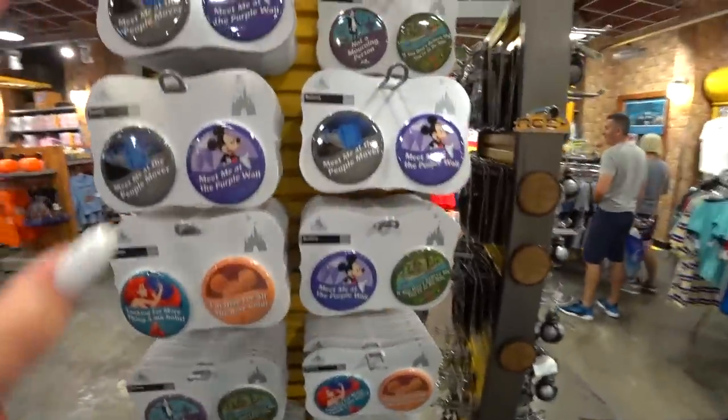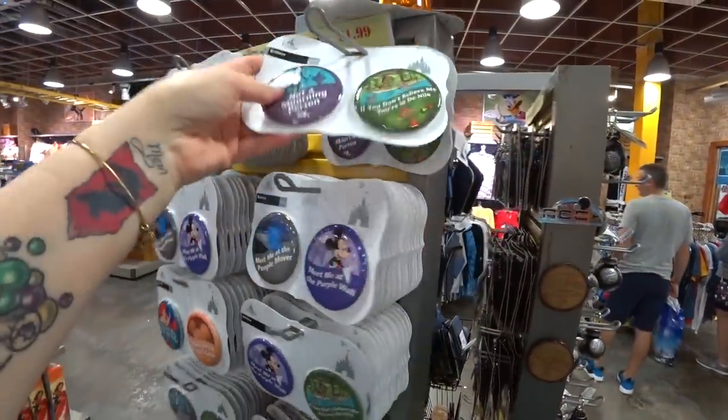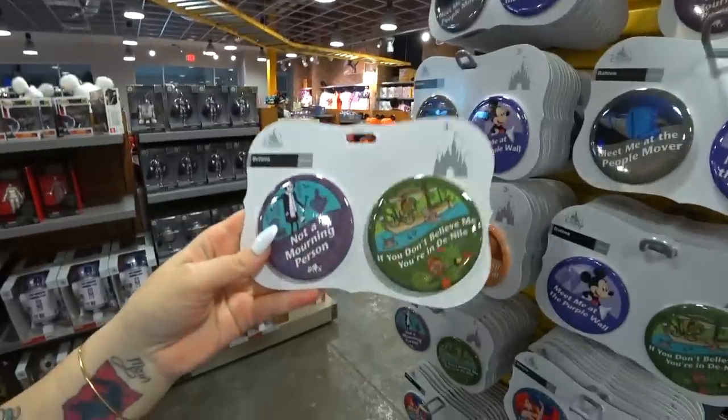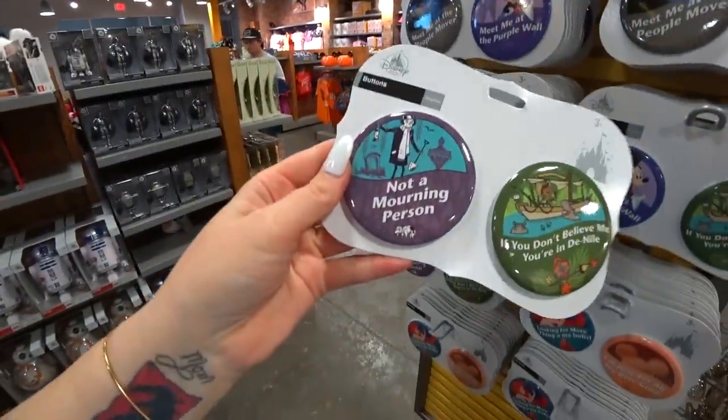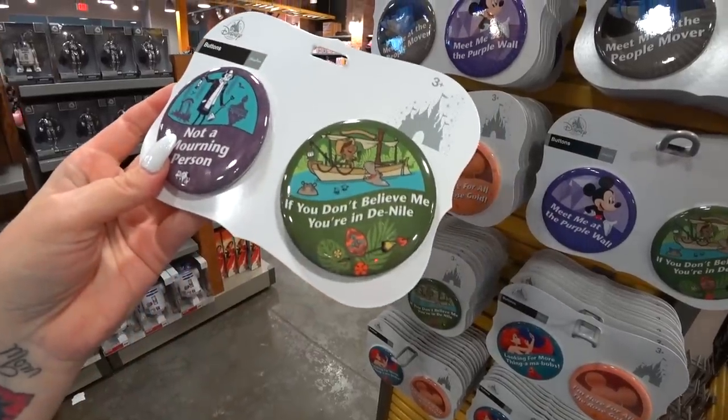They have new buttons! These were $10 at the park. They are $1.99 — you get two buttons. 'Not a Morning Person' — I love this, this is so me. And 'If You Don't Believe Me, You're in Denial.' There are only two of them left. I have to come back and get this when I'm done making my video.